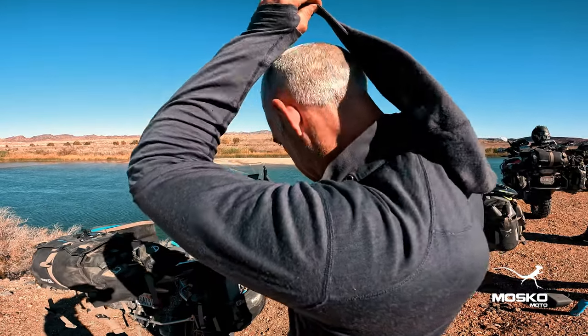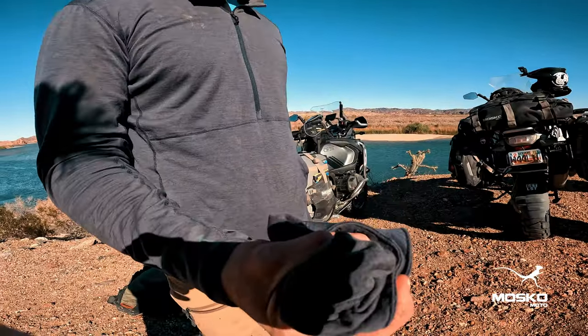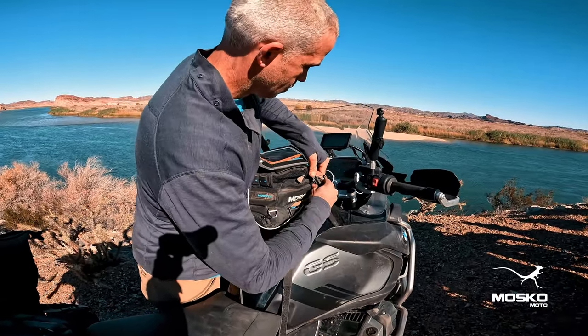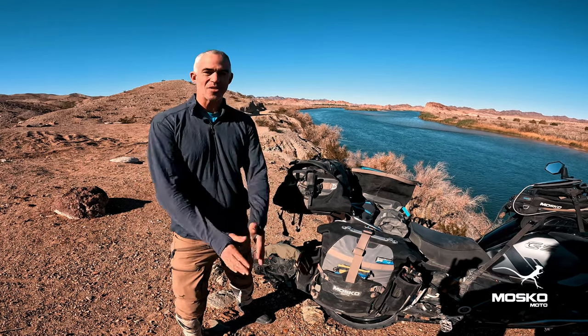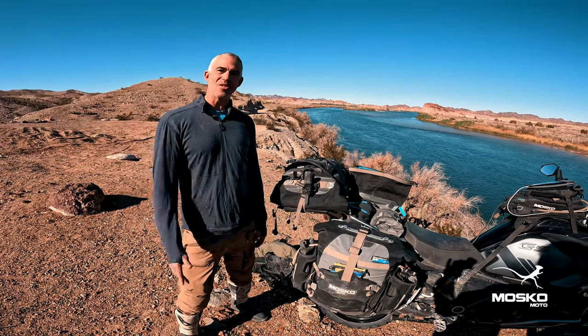The hood is also removable. So if you don't need it, it just unsnaps like that. You can tuck it away in your tank bag and forget about it until you need it around the fire that night. So that's the Strata — it's an awesome shirt. I love this thing. I've had one on this trip, I've worn it every day, we've all been wearing it every day. So check it out and thanks for tuning in.